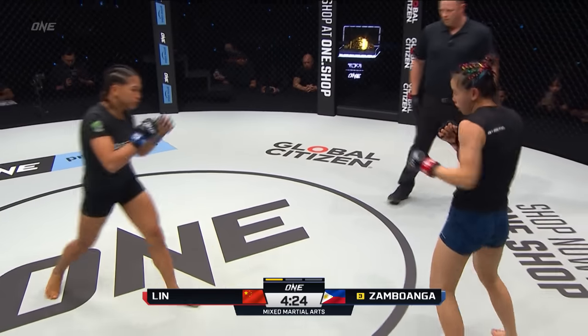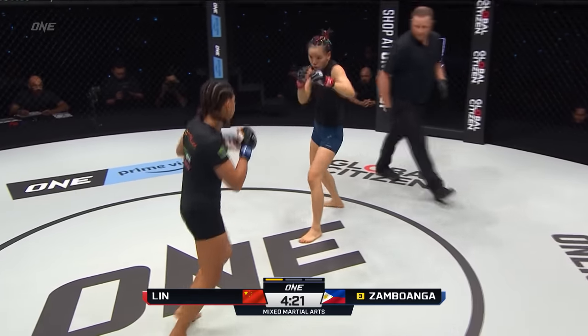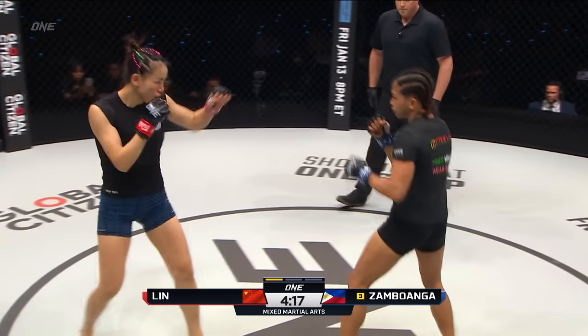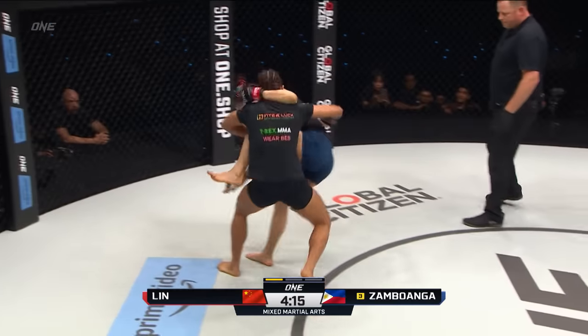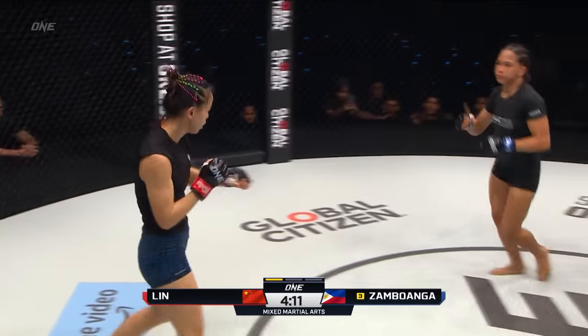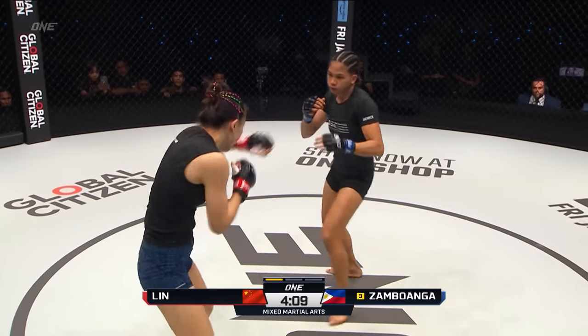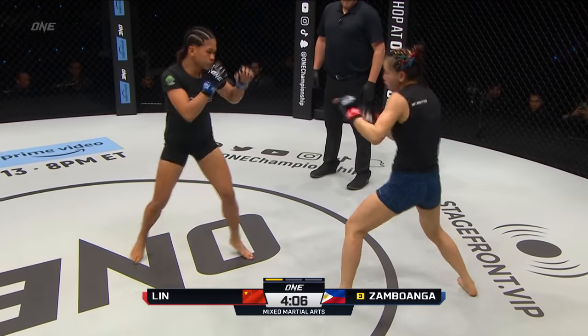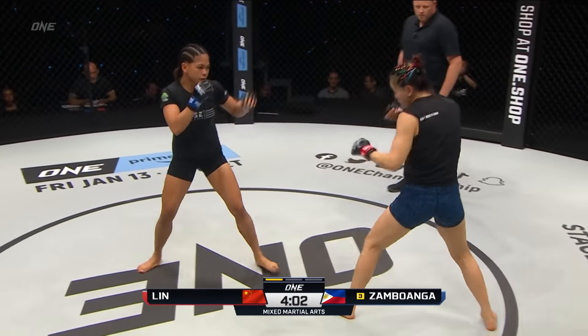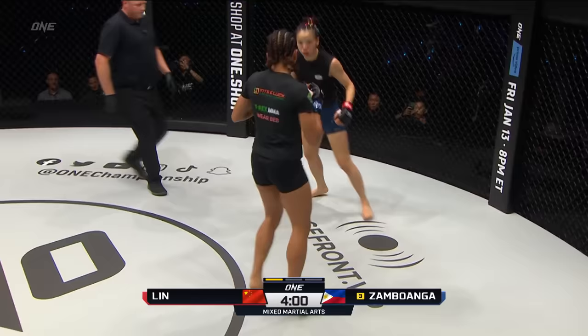There's that spinning back kick that we spoke about on the walkout from Lin Huchin, but she's gotta time that a little bit better and set it up. Denise is finding a home with that right hand as she closes the distance. Three straight rights early on by Zambuanga. She's working on her striking and those punches are coming in much straighter than she's typically been in the past.